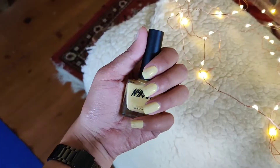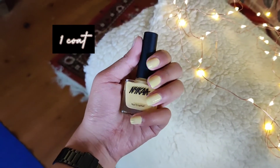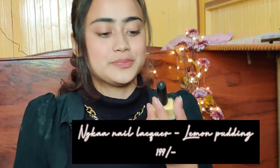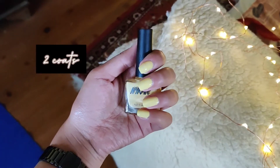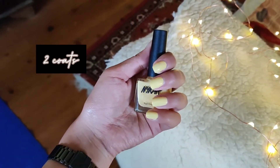One fun fact: Nykaa nail paints were the first makeup product I ever bought. This next one is in the shade Lemon Pudding — a pretty yellow shade, what a cute name. It is like a very summery color, very spring-like. All of these are beautiful, which is why I've mentioned them in this video.